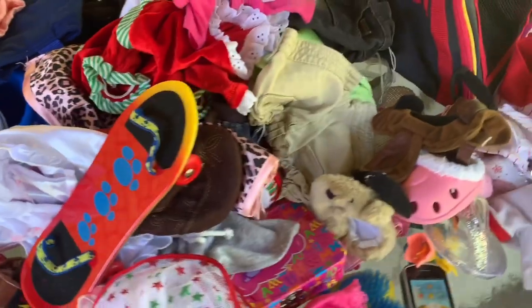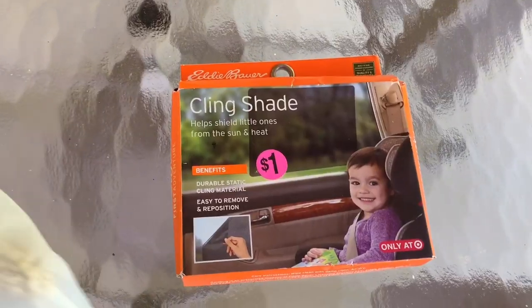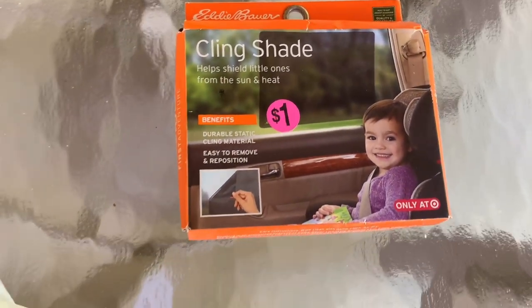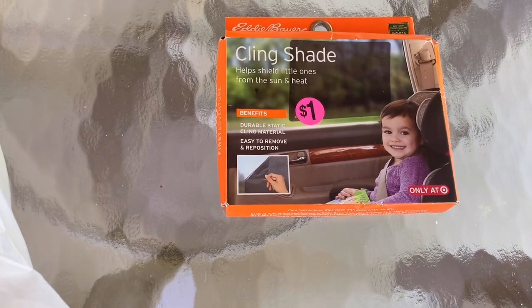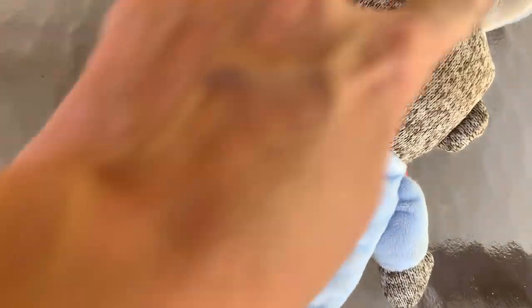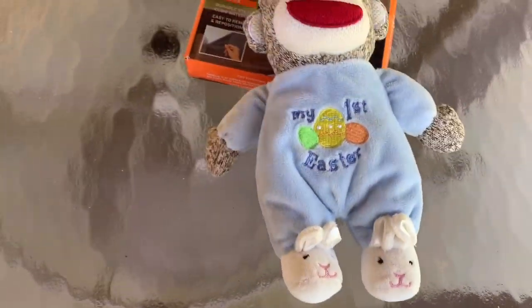All right, we're moving on to the next bag of stuff that I got. This is from another garage sale — it's just a little Eddie Bauer cling shade. I thought maybe it'd do good on Poshmark. I got this First Easter — I do pretty good with these little monkeys. This one, however, has some stuff on it. It may have just fallen onto the ground, so I'm going to throw that in the washing machine.